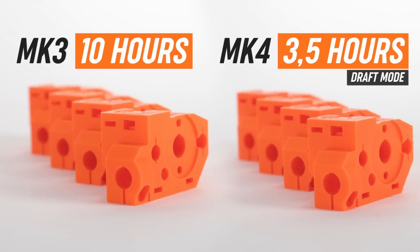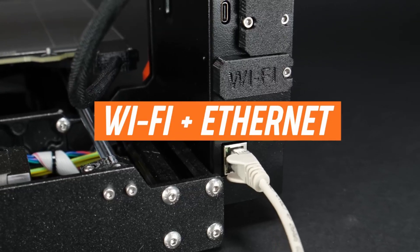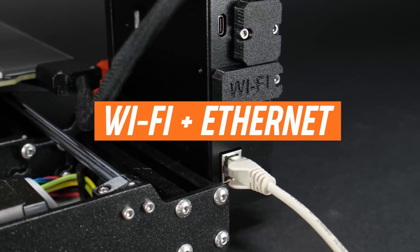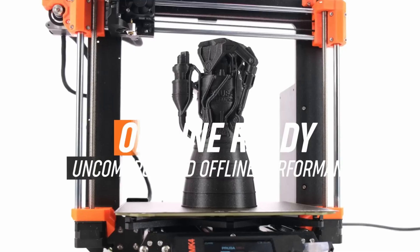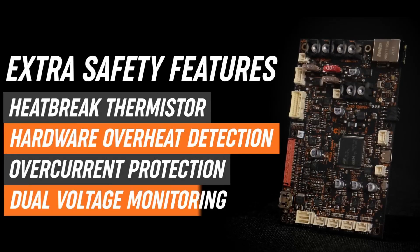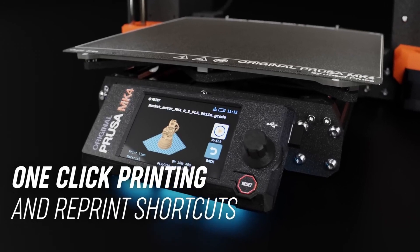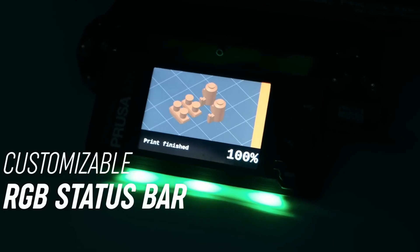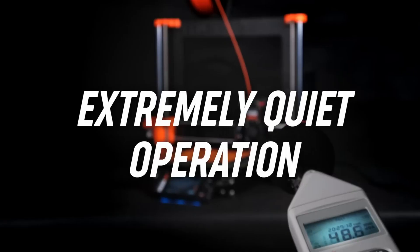The 3.5-inch full-color graphic LCD provides an intuitive interface, complete with G-code thumbnails and customizable settings. Priced at $1,099 for the fully assembled version and $790 for the kit, the MK4 positions itself as a premium offering. Its combination of advanced features, user-friendly design, and reliable performance makes it a compelling choice for those serious about 3D printing.